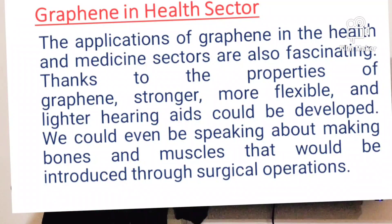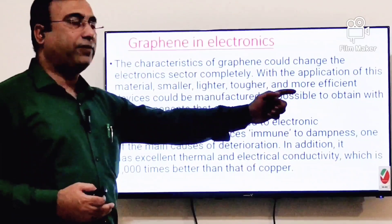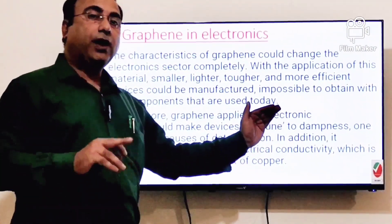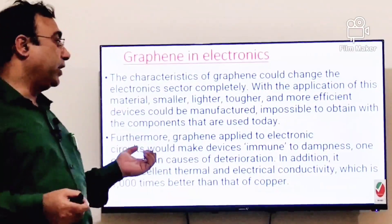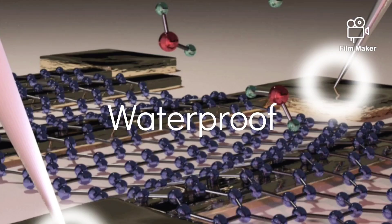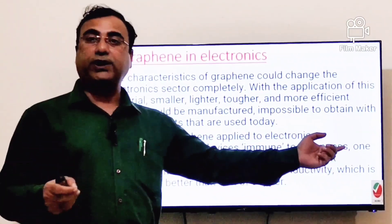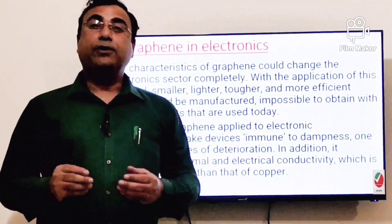In electronics, smaller, lighter, tougher, and more efficient devices could be manufactured — impossible to achieve with today's components. Covers, bonnets, lights, and LEDs can be replaced by graphene, significantly increasing their lifespan. Additionally, graphene applied to electronic circuits — currently made of copper — would make them immune to dampness, since graphene is not impacted by weather, rain, or water, enabling truly waterproof phones.